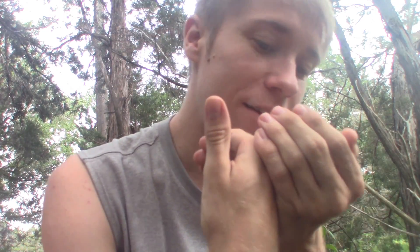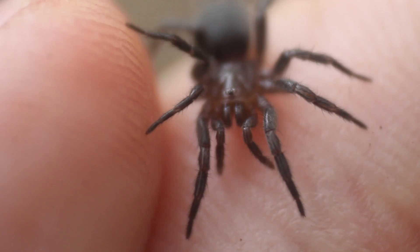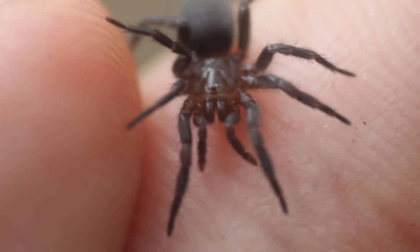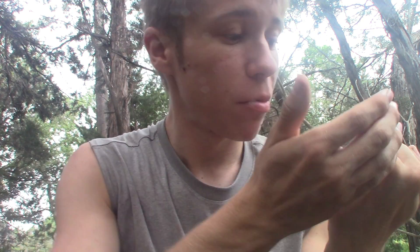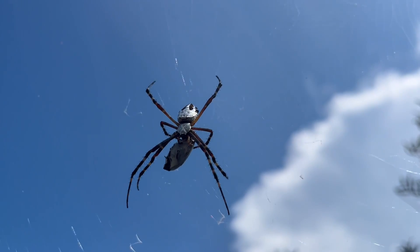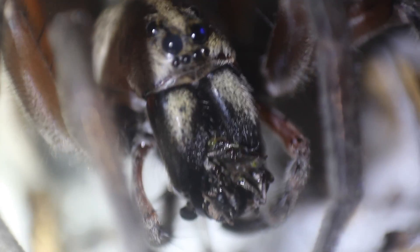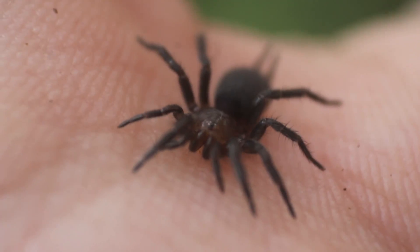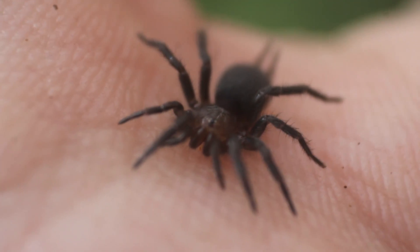But the most interesting difference between the mygallomorphs and all the other spiders is the positioning of their fangs. While pretty much any spider you'll see around — which comprises the group Araneomorphae, containing most spiders you've probably heard of: wolf spiders, widow spiders, jumping spiders, orb weavers — their fangs are positioned diagonally, so they pinch inwards to inject their venom. However, the mygallomorphs have their fangs positioned vertically, so when they bite down on their prey, their fangs move directly up and down to inject their venom.